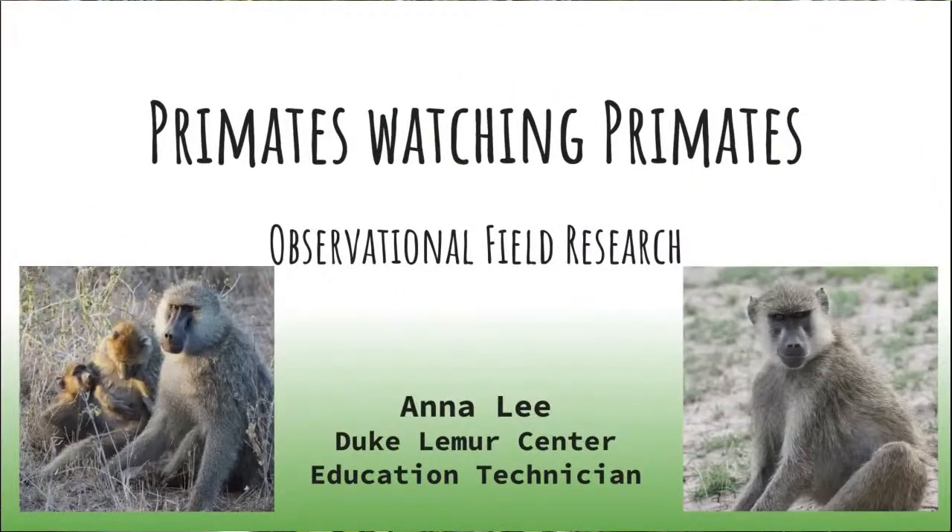Thanks for having me, Jessie. We are going through the primate family tree here a little bit, talking about observational research — that is research that you can do without hurting or manipulating the animals at all. We'll be looking at examples with wild baboons in Amboseli National Park, Kenya, and also the work at the Duke Lemur Center.